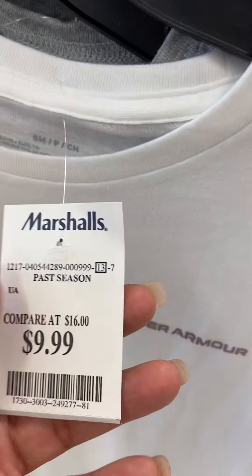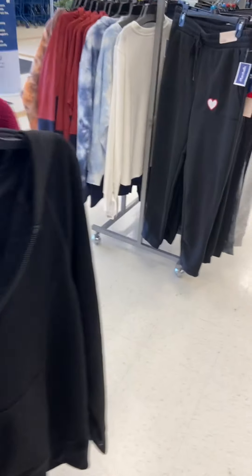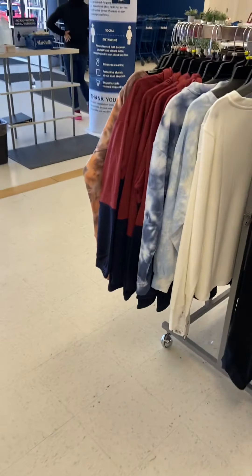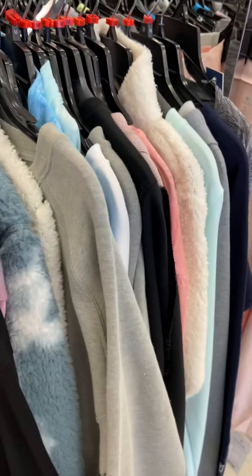Got the Under Armour t-shirt here, original price — it's gonna be $16.99 babies! Y'all better come on out here to Marshall's and get y'all some cute little winter clothes. Yes, winter active — of course the workout clothes, this little aisle right here. Shirts and sweaters. Let's head on to the other side and see what they have here at Marshall's.